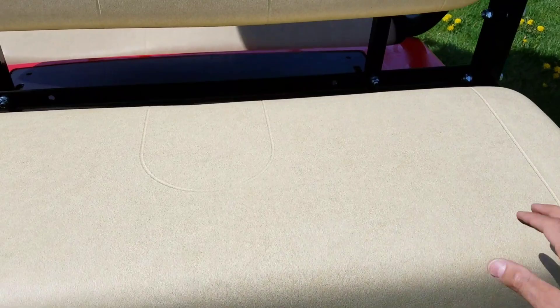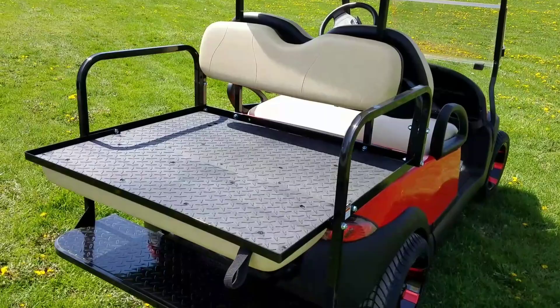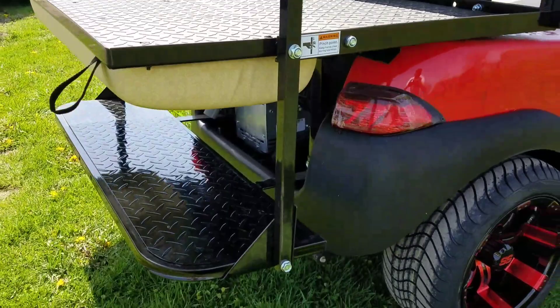It's got the rear flip seat here on the back. You simply pull the flip down and there you have it — right into a rear utility bed. And there's also the light kit in the back.